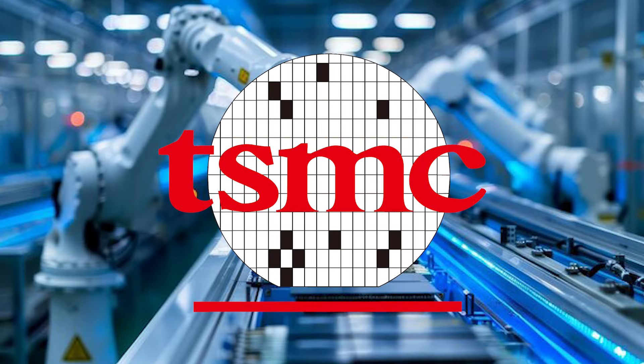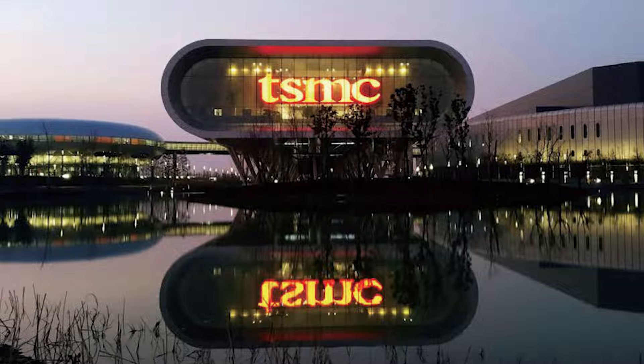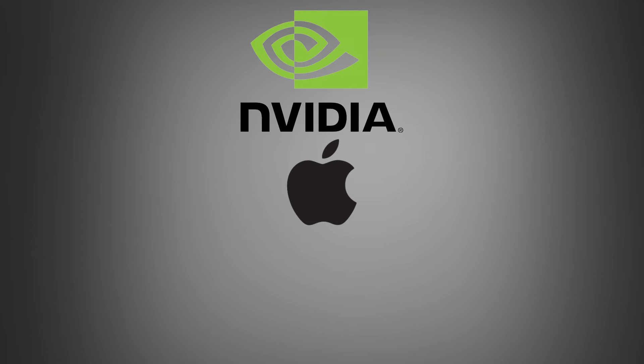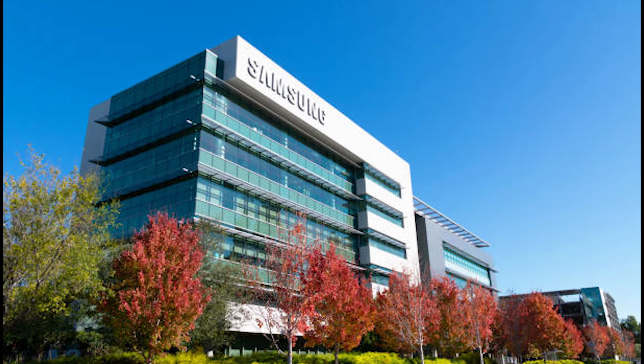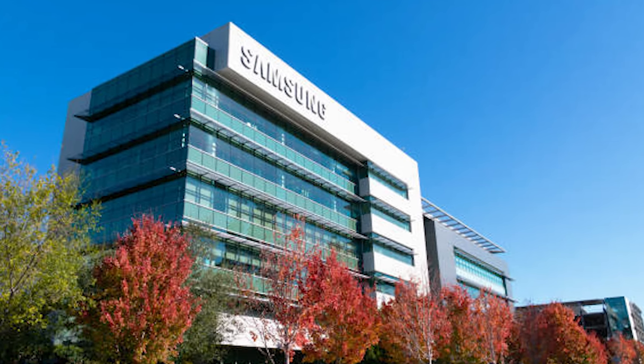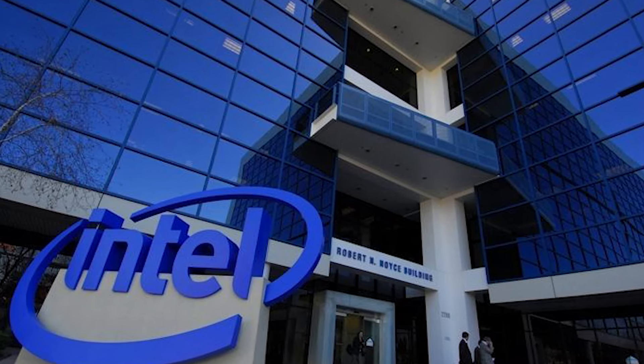In the fabrication sector, TSMC stands out as the world's largest and most advanced semiconductor foundry, manufacturing chips for clients like Apple, Nvidia, and Qualcomm. Samsung not only makes its own chips but also provides foundry services for other companies. While Intel is renowned for its processors, it also manufactures chips for other companies.